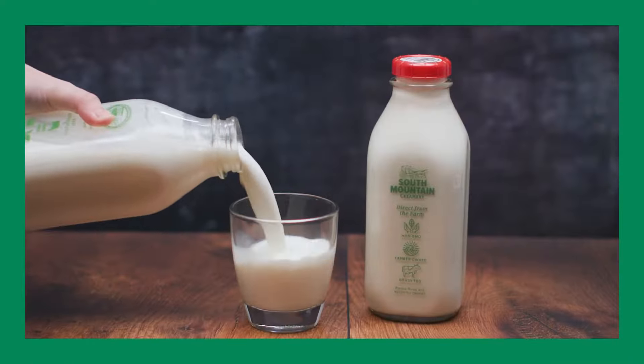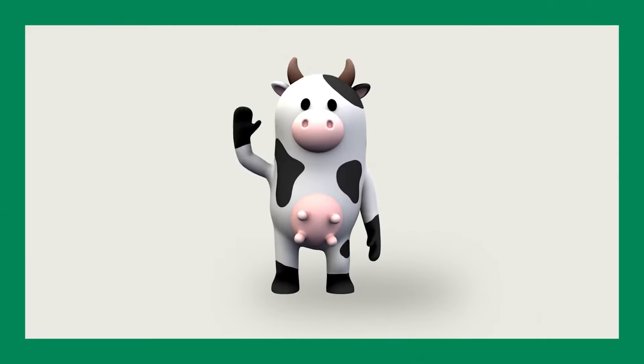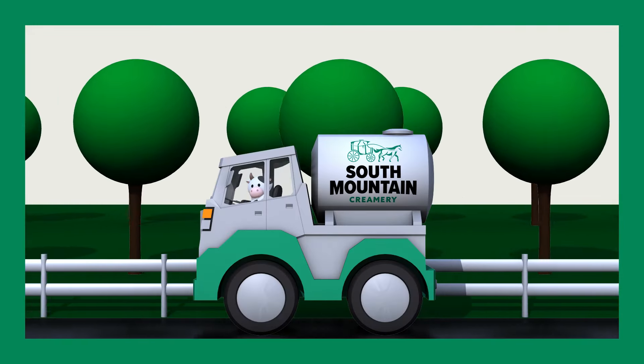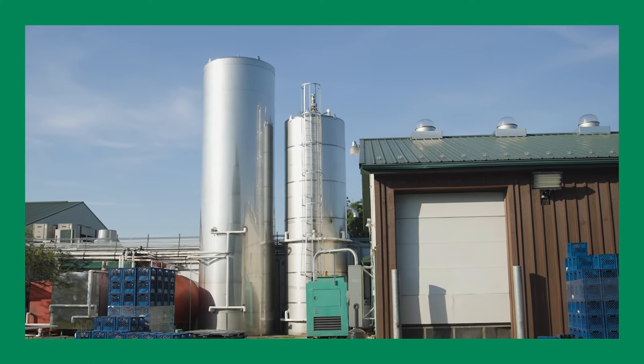Here's how milk gets from our farm to your table. First things first, the cows are milked in the milking parlor twice a day. From there, the milk is transported to the processing plant located on our farm. At the plant, the milk arrives in the raw room.